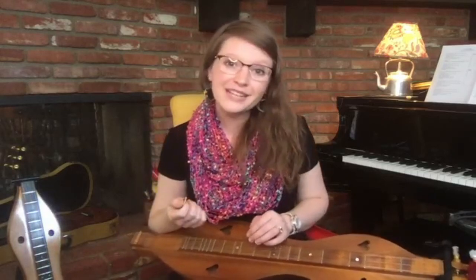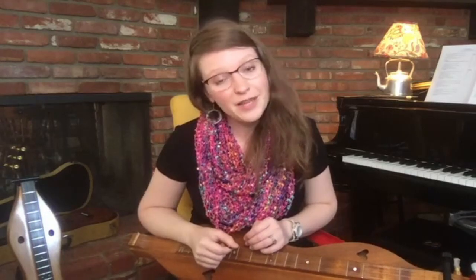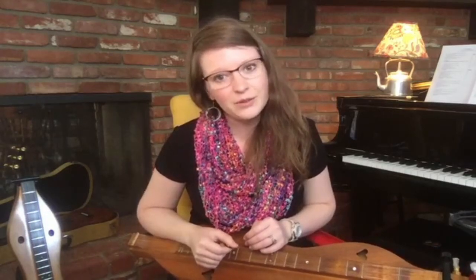I'm going to play you one more song on the dulcimer so you can hear another sound of it. This is actually one of the songs I learned when I was pretty young. It was made famous by the Carter Family — it's called Wildwood Flower.